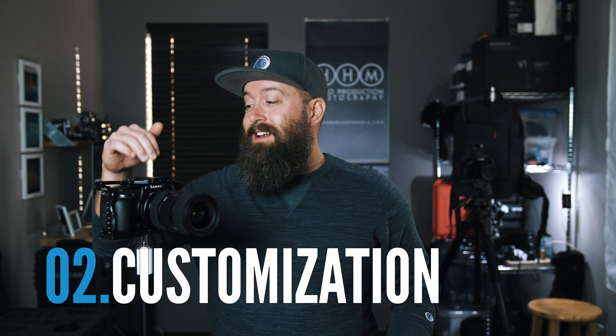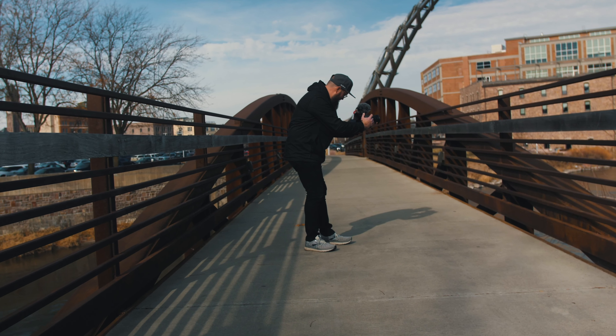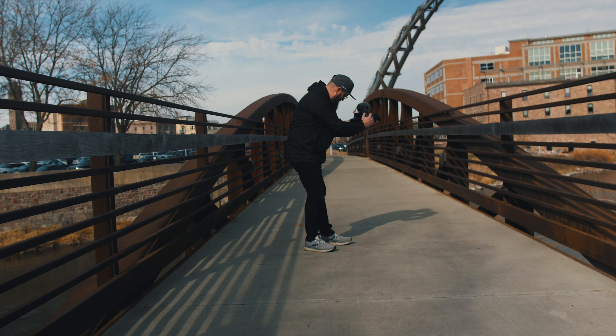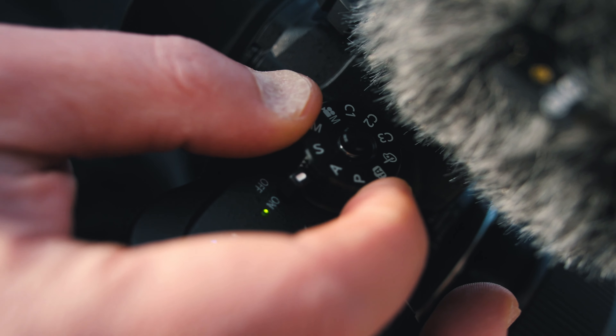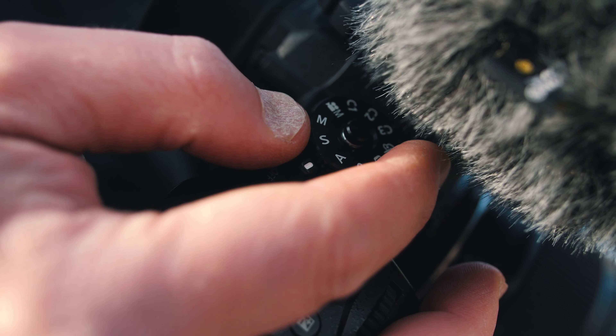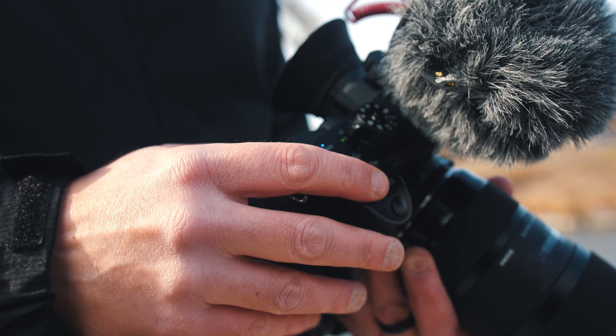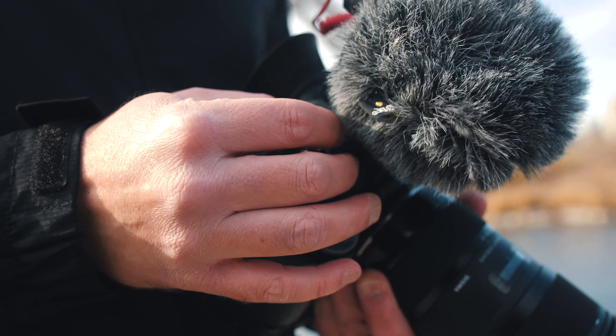One of the greatest features about the GH5 is just the functionality and customization. This thing is loaded with function buttons where you can set up custom menus — just hold down a function button like Function 2 and you can set the custom menu right from there. You also have custom settings on the knob up top, so you can set Custom 1 to 120 frames per second, Custom 2 to 60 frames per second, and just turn the knob while you're shooting. The functionality and customization of this camera is through the roof.